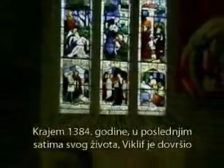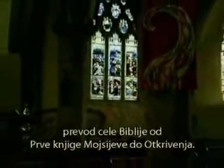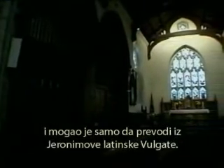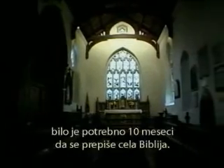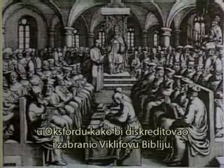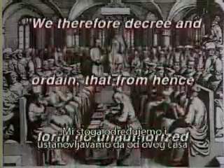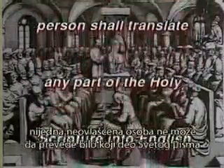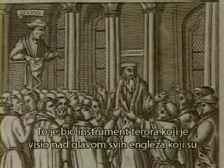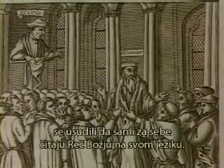In late 1384, in the final hours of his life, Wycliffe finished the entire Bible from Genesis to Revelation. He didn't have knowledge of Hebrew or Greek and was only able to translate from Jerome's Latin Vulgate. Since the printing press had not yet been invented, it took 10 months to transcribe a whole Bible by hand. In 1408, the Archbishop of York gathered the church hierarchy at Oxford to discredit and ban Wycliffe's Bible.